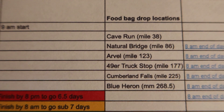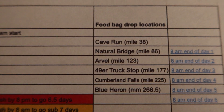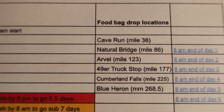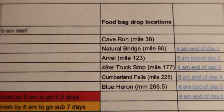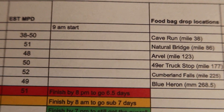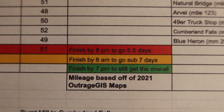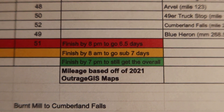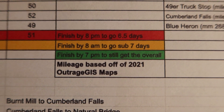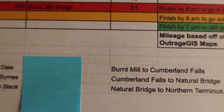I would love to have a drop bag closer to Bandy Creek area, but it extended my drive significantly and I'm short on time. So Blue Heron is going to be the final one, hopefully getting me through the final 70 to 80 miles. Here's where I'll be camping each night and the times I need to finish by to go six and a half days, sub seven, or worst case still get the overall.